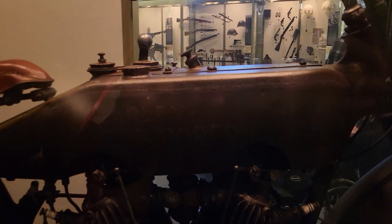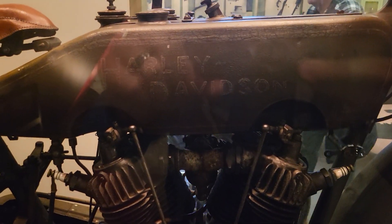This is actually — are you ready? Zoom in, can you see it? Harley Davidson World War One Motorcycle, and right here is some info on it.